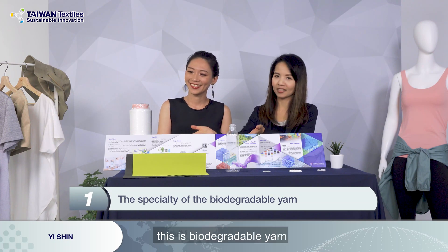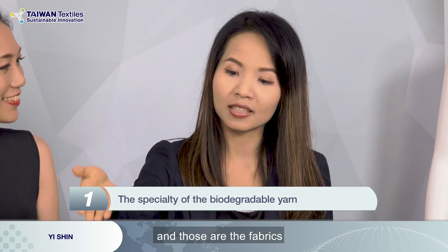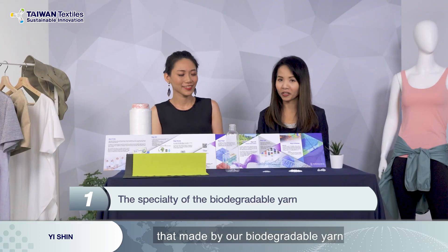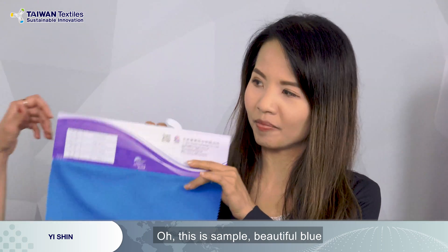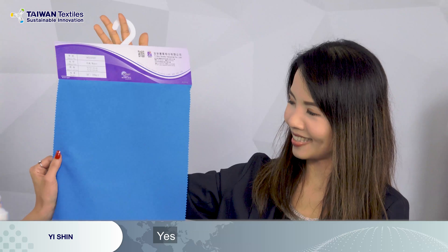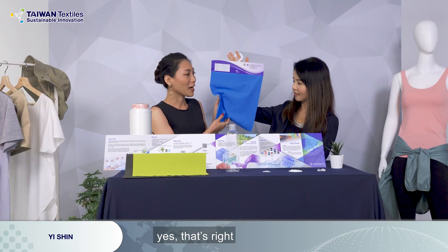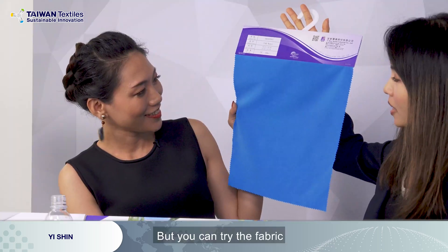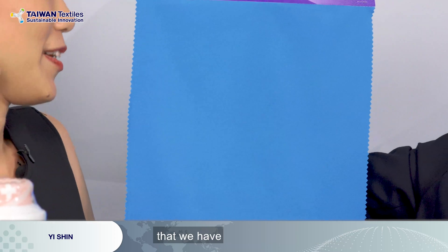Apparently, this is biodegradable yarn. And those are the fabrics made by our biodegradable yarn. Here is the woven fabric — this is a simple, beautiful blue. It feels like normal polyester yarn. But you can try the fabric and see the elastic property that we have.